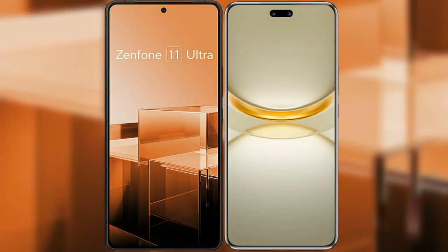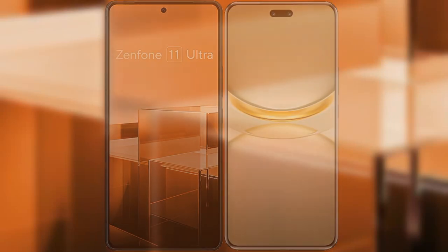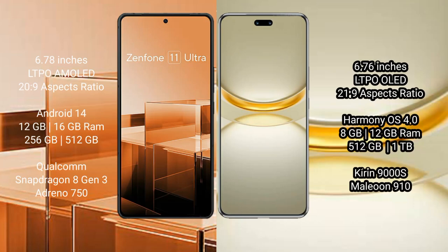I will compare the new Asus Zenfone 11 Ultra with Huawei Nova 12 Ultra. Asus Zenfone 11 Ultra comes with a 6.78 inches LTPO AMOLED display and Snapdragon 8 Gen 3. Honor Nova 12 Ultra comes with a 6.76 inches LTPO OLED display and Snapdragon 8 Gen 3.